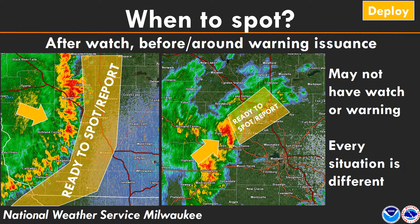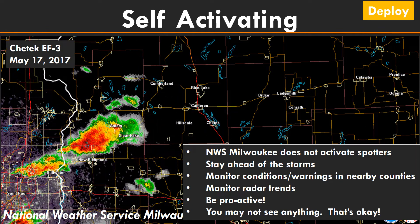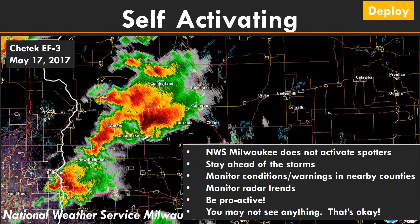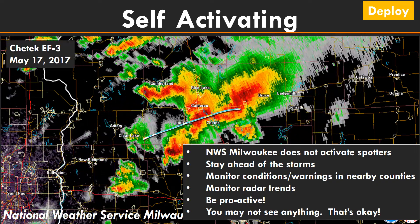Generally, you want to go out after the watch but before that warning is issued — keeping an eye on which way the storms are moving. About a county or two downstream from those storms is when you want to start spotting and get to your mobile spot or report from home. Spotters are self-activating; the Weather Service doesn't tell spotters when to go out, so it's important to stay ahead of storms, monitor nearby counties with warnings, and be proactive.